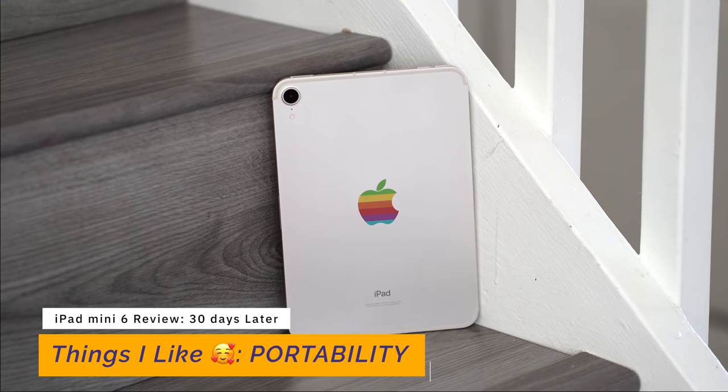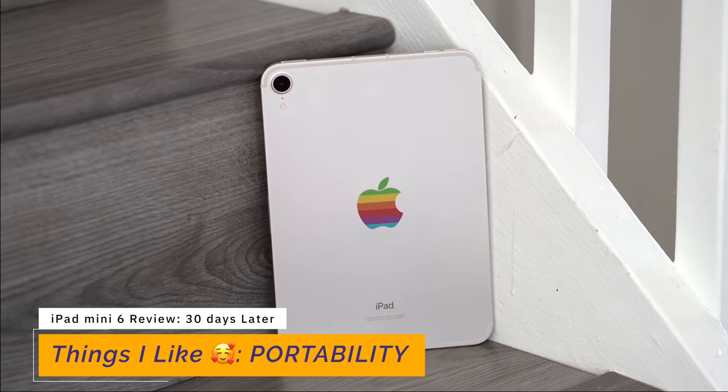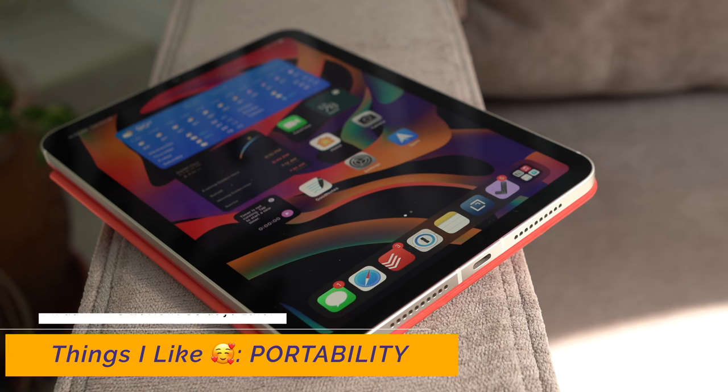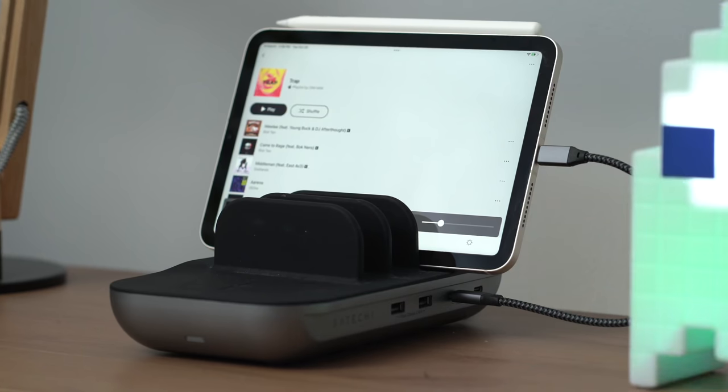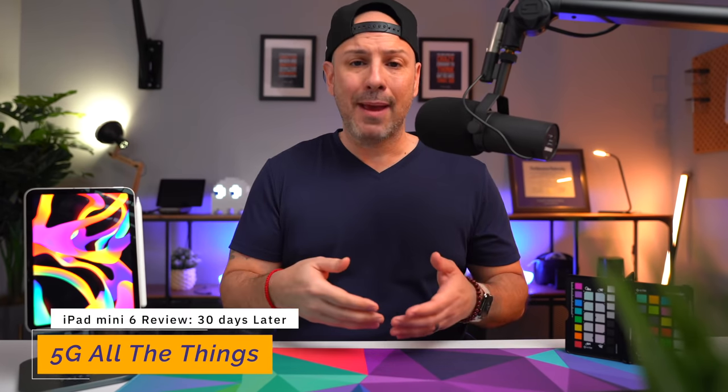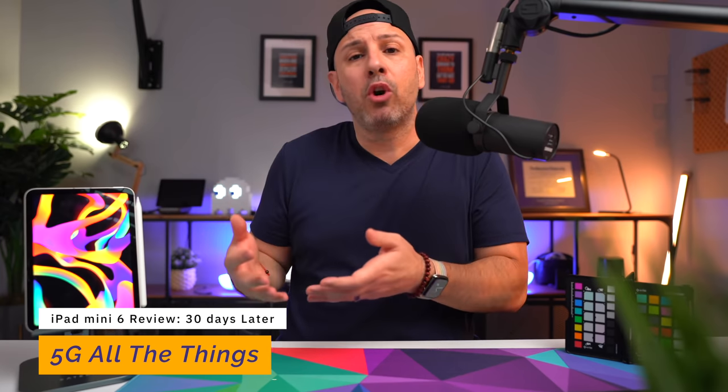Now let's shift to what I do like — spoiler alert, this is probably my favorite device right now. It's the most portable device I've had in a very long time. It goes with me everywhere. I actually felt so strongly about its portability that I went to the store and exchanged the Wi-Fi-only version for the 5G version, because I put it in my bag and carry it daily. It's the first device I pick up in the morning after turning off my alarm, and the last device I use before going to sleep.